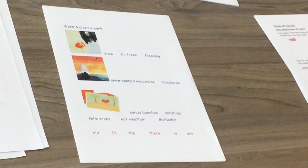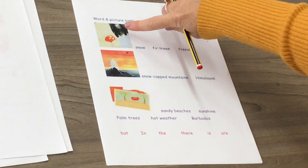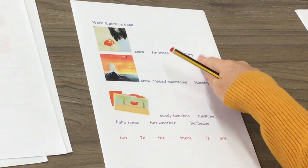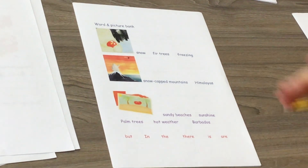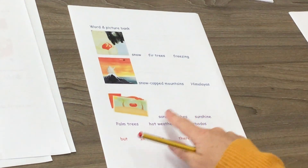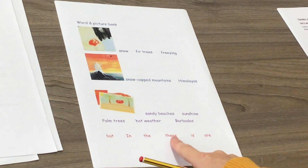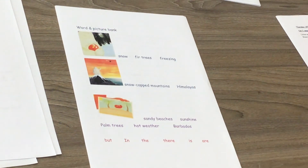On your next page, you've got a word and picture bank. We've put in pictures of where Bird actually did end up. She ended up in a place with snow, fir trees, it was freezing, snow-capped mountains — she was in the Himalayas. But actually, she wanted to be in Barbados, with sandy beaches, palm trees, sunshine, and hot weather. I've also helped you by putting in some key words that will help us put all these things into a sentence.